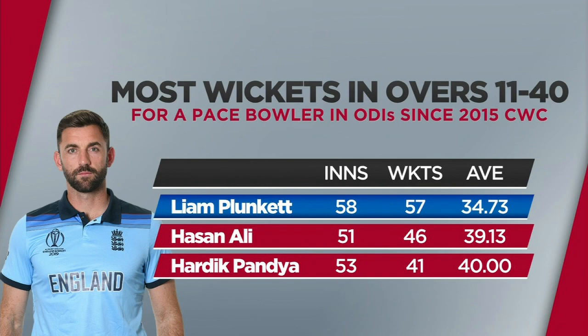Speaking of Liam Plunkett and how efficient and prolific he's been in the middle overs for England — we're looking at the most wickets between overs 11 and 40 for a pace bowler in ODIs since the last World Cup. Liam Plunkett has 57 wickets, right up there ahead of Hassan Ali. And guess who's number three? Hardik Pandya — an incredible average given the way the rules are.